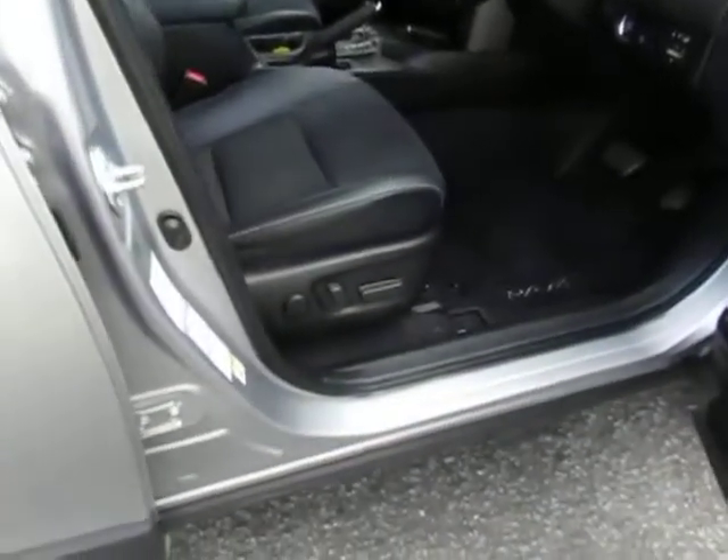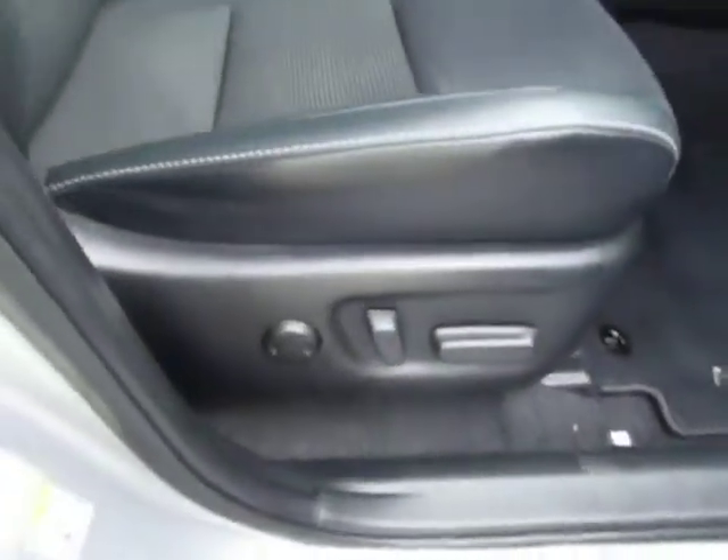Partial leather interior, very roomy rear passenger compartment. Electric adjustment to the driver's seat including lumbar adjustment. Electric windows all round.